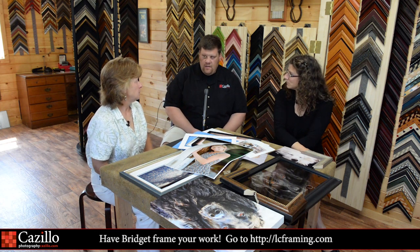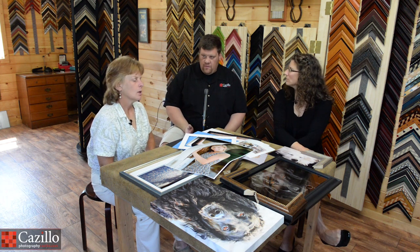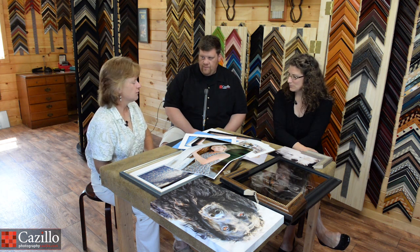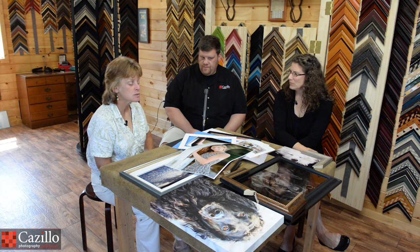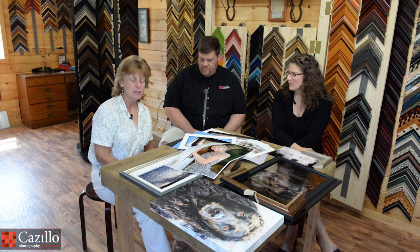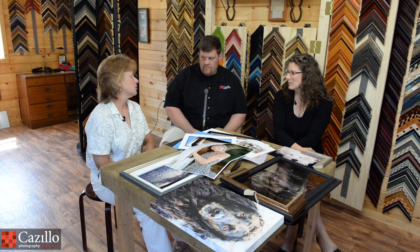Different framers are going to have different things they're comfortable with, just like photographers have different skill levels. So if you have a couple of framers in your area, it can't hurt to try each of them out. Find a good picture framer for your artwork and once you make friends with one, don't let them go. I have a program here for my artists and photographers where I offer a discount — a professional courtesy. I want you to frame your stuff, put it out on the market, and I want my mark on there too, because if I frame it well for you, it's going to sell.